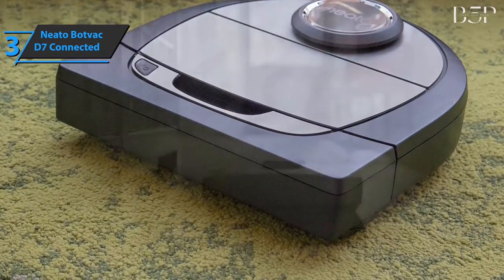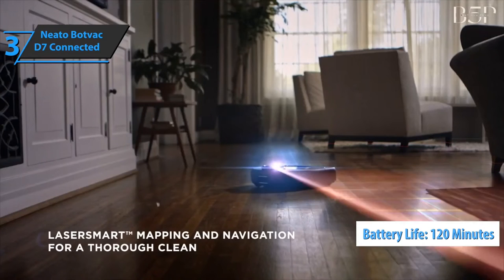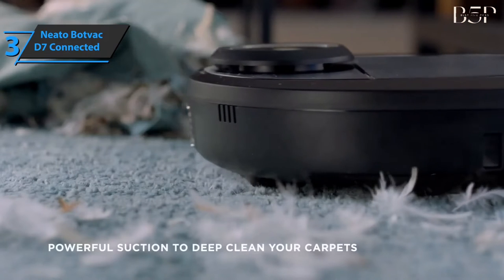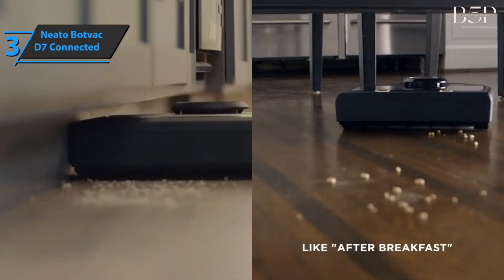The battery lasts up to 120 minutes, which is ideal for larger homes. If your robot needs extra power to complete the cleaning cycle, the fast charge function allows your robot to charge just enough to get the job done quickly again. Great stuff!